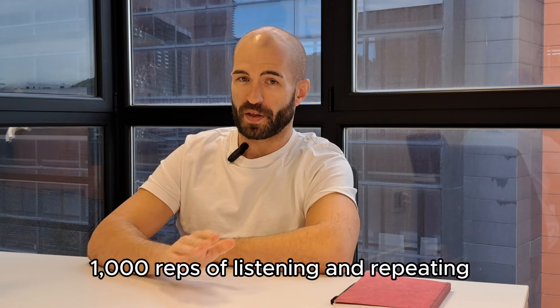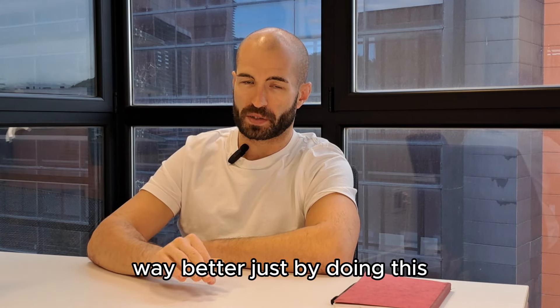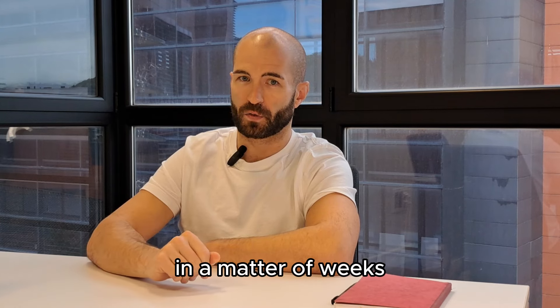So, an hour session a day — a thousand reps of listening and repeating or shadowing — and your speaking will get way, way better just by doing this. Extremely simple: write your language islands, shadow them every single day, and your English will get way better in a matter of weeks.